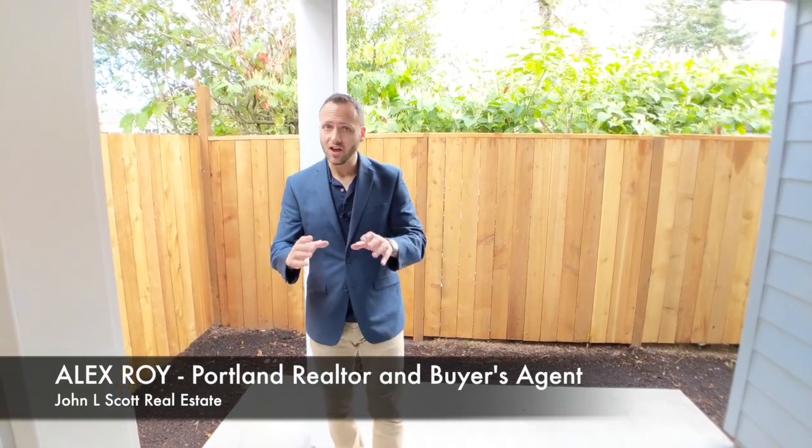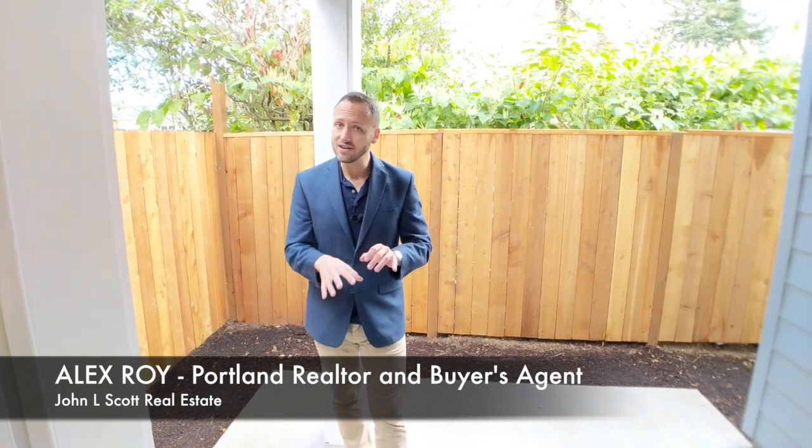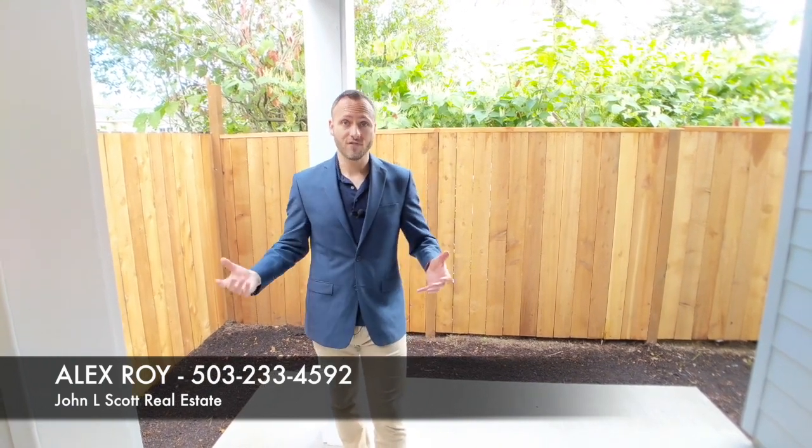I love to help buyers buy homes, and if you want to see this house, you need to give me a call, send me a text, or shoot me an email. All my contact info is in the description of this video. Alex Roy, 503-233-4592. I'm an agent that loves helping buyers buy homes and I want to help you find the home of your dreams. Give me a call — let's make it happen.